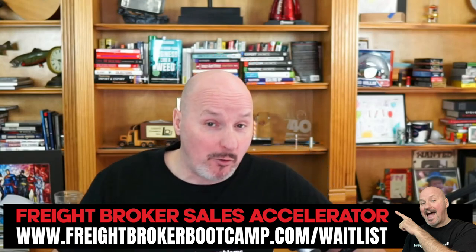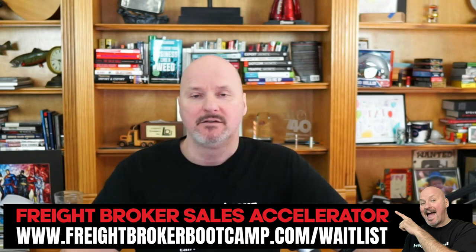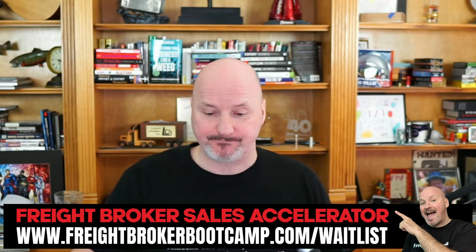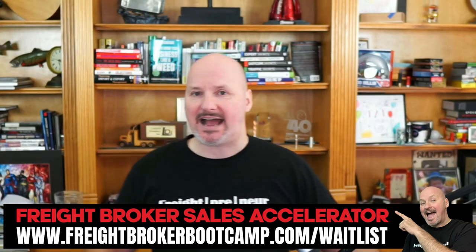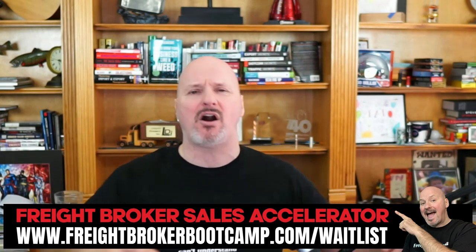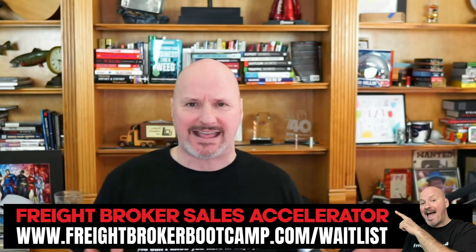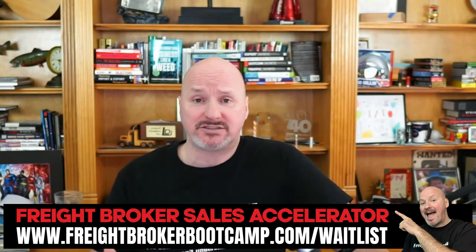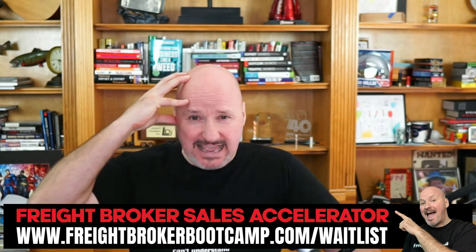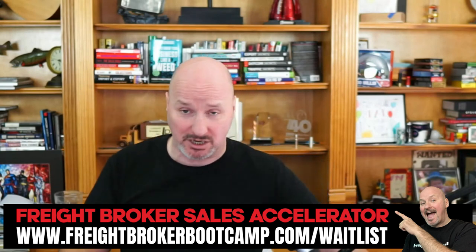The Freight Broker Sales Accelerator is now open for enrollment. The only way to get in is to join the wait list at freightbrokerbootcamp.com/waitlist. Once on the list, you'll get a message from us with all the details, pricing, and everything that's included. You can then enroll or not — no pressure. If you do enroll, I'll take that piece of my brain and help you implement it over a five-week coaching program where I become your freight coach and mentor.